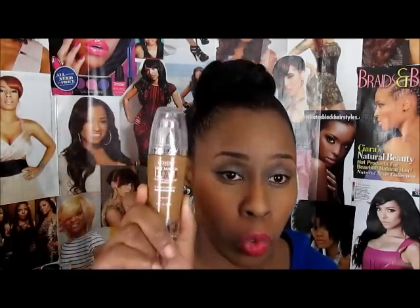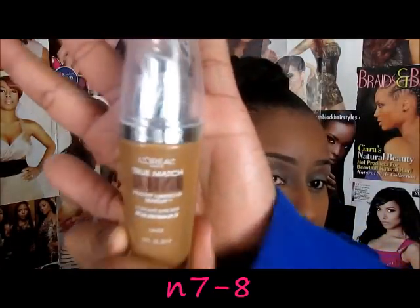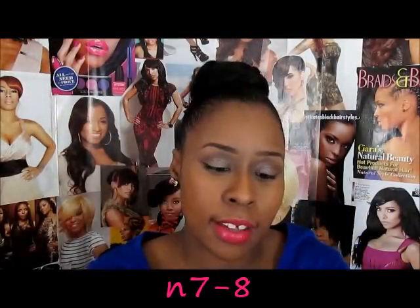Some of you may not watch my CVS deals videos, so I'll mention — I picked up the L'Oréal True Match Lumi foundation in shade N7, Classic Tan/Cappuccino. I don't have it on today but I have been wearing it.